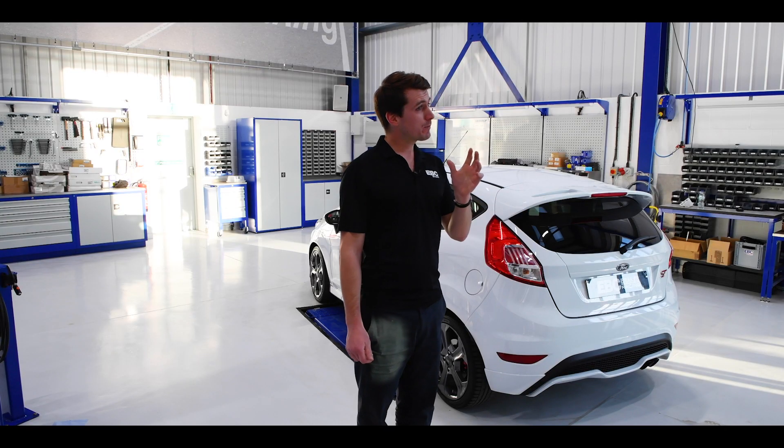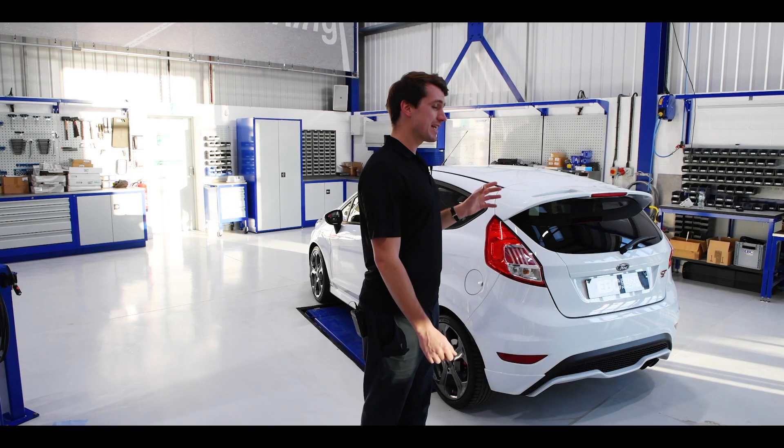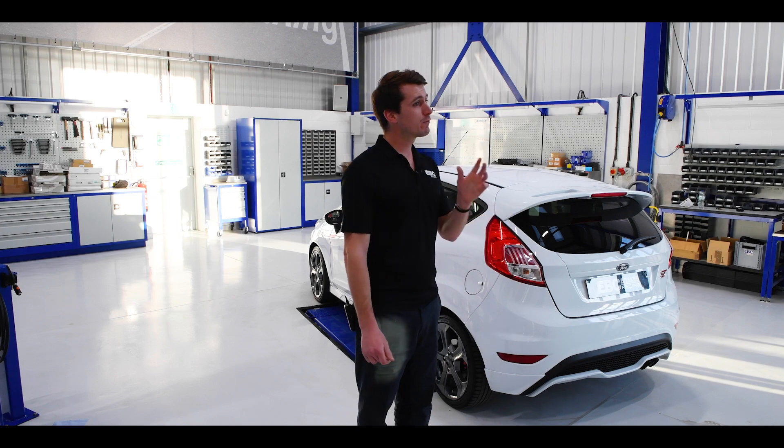So how far can a Fiesta ST be taken whilst remaining fully road legal? Well, over the next months we're going to find out. And if you want to be in with a chance of winning what is set to be a fantastic car, follow EBC on all of our social media and in the next couple of weeks we're going to be revealing the details of how to enter the competition.